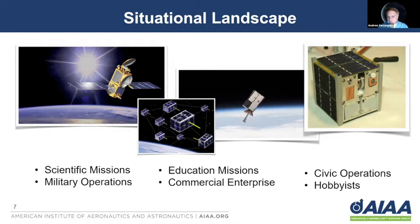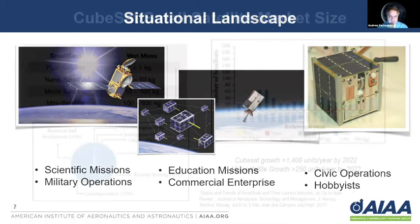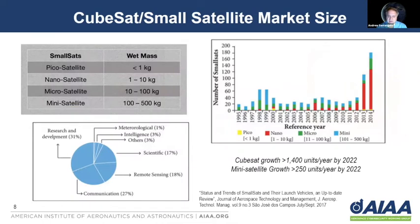There's also commercial enterprise, not only with big space, but also with smaller entrepreneur firms that now have a better entry into the satellite marketplace. Civic operations and even hobbyists have gotten involved with CubeSats and small satellites. The marketplace for CubeSats and small satellites has actually been growing quite substantially over the recent couple of decades. They're projecting over 1,400 small CubeSats will be flown by 2022, along with satellite growth expected to go beyond 250 units per year.